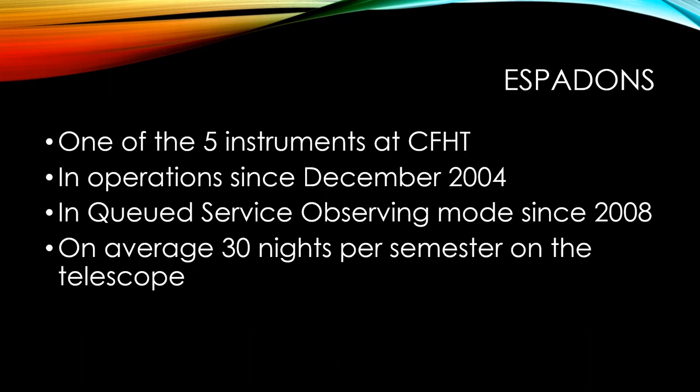ESPADONS is one of five instruments at CFHT. It was received in the summer of 2004 and was offered to PIs in December of the same year. We started in classical mode, and then in 2008 we changed to queued service observing mode, which means that CFHT staff during the day prepares the list of observations for the upcoming night, and trained observers perform those observations. PIs do not need to travel to Hawaii anymore.